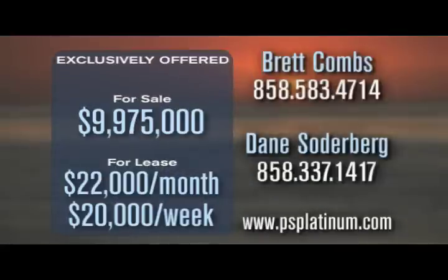For more information about this property, please contact Brett Combs directly at 858-583-4714 or Dane Soderberg directly at 858-337-1417. Thank you.